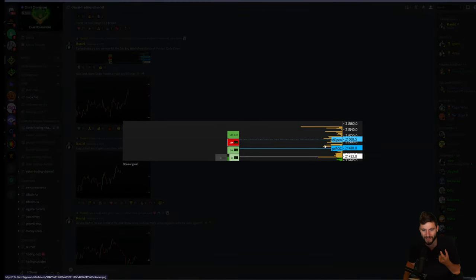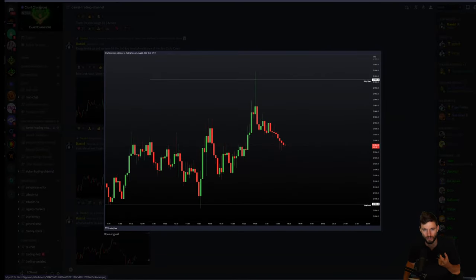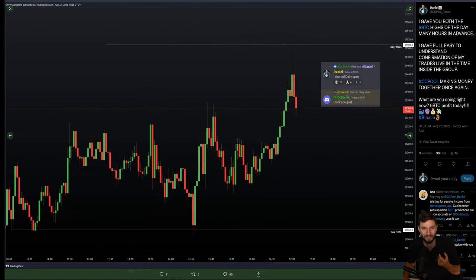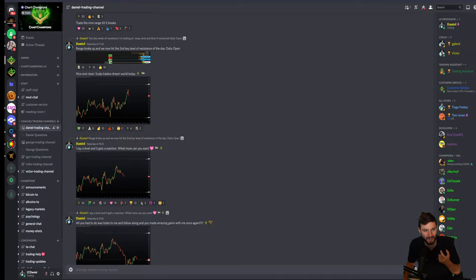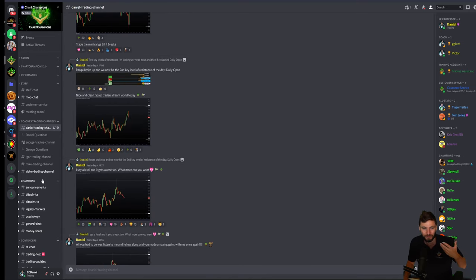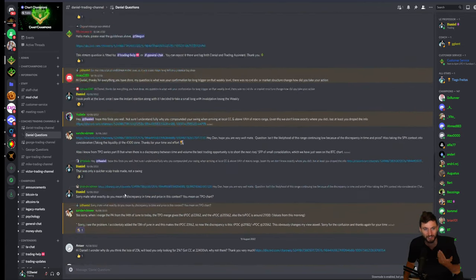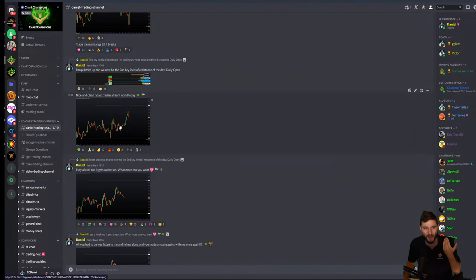We actually came up and hit the daily open absolutely perfectly. This is also within the trading-only channel — my coaches-only channel. There's no distraction, no noise. People were requesting this, so we implemented the feedback and I gave you a coaches-only read-only channel. On top of that, there's the questions channel where I'm answering every single question. Somebody asked me yesterday, 'What now, Daniel? We've just hit the daily open.' You can see the timestamps — do your own fact checking, nothing here is hindsight.